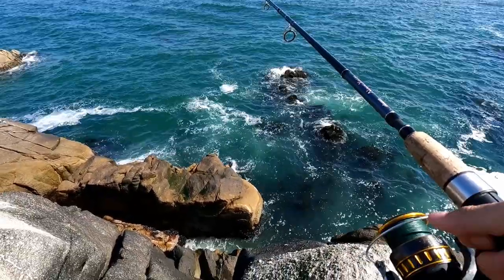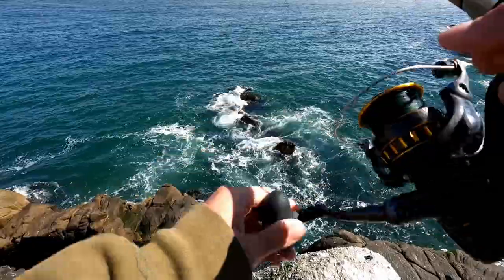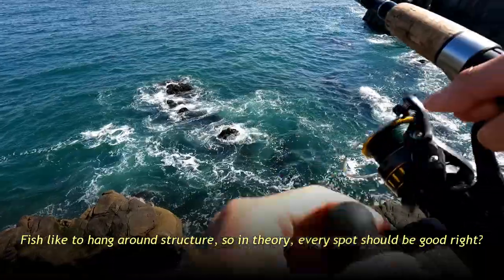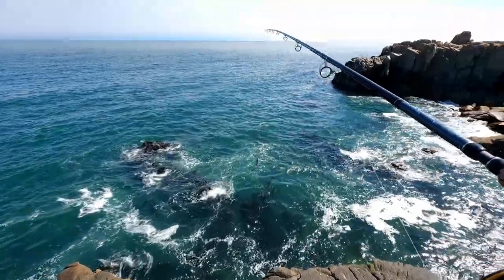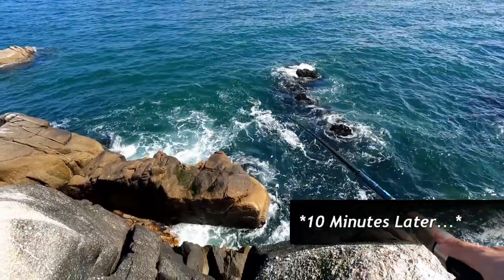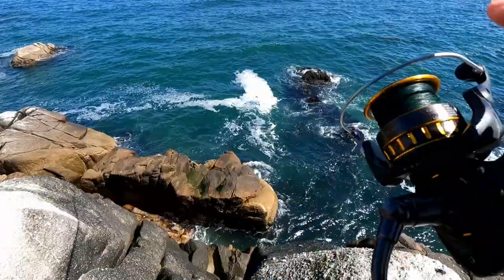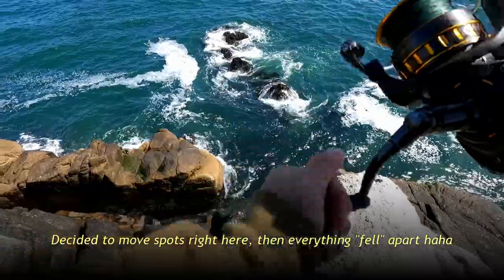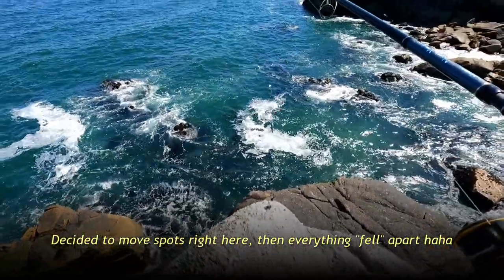That might have been a nibble. Kind of small. No more nibbles. But let's just try casting around — everywhere looks pretty awesome. There's a lot of kelp, there's a lot of rocks, lots of good structure. Lost a shrimp. I'm going to put another piece on, and then we're going to get a whole bunch of tiny nibbles, but way too small for a size 6 hook. So I'm going to start casting around a little bit more, see if we can get some nibbles for bigger fish.